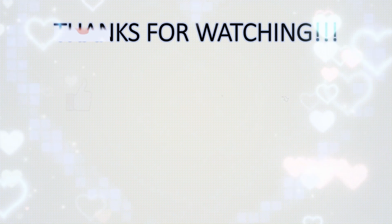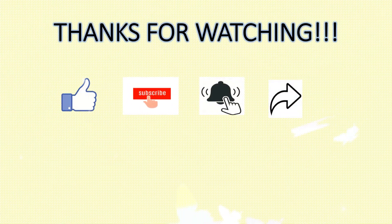Thanks for watching. If you like my video, click on the like button, subscribe to my channel, click on the bell icon for further notifications, and share it with your friends. Thank you.